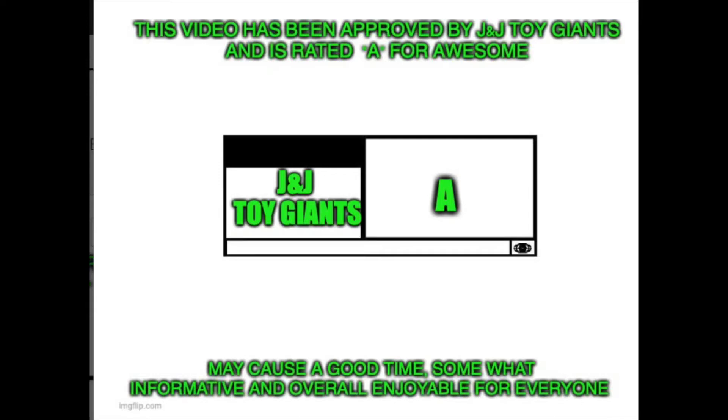This video has been approved by J&J Toy Giants and is rated A for awesome. May cause a good time, somewhat informative, and overall enjoyable for everyone.